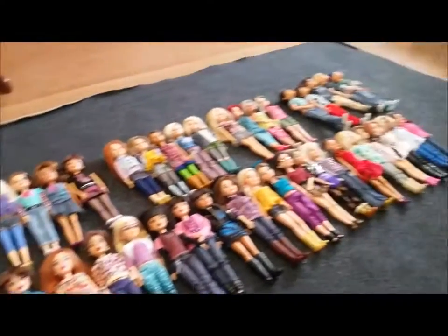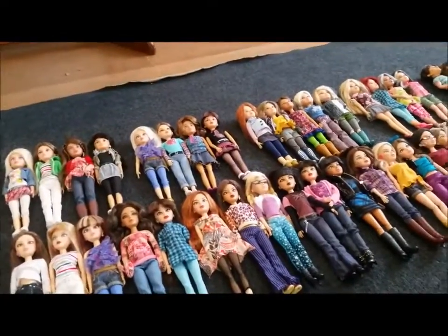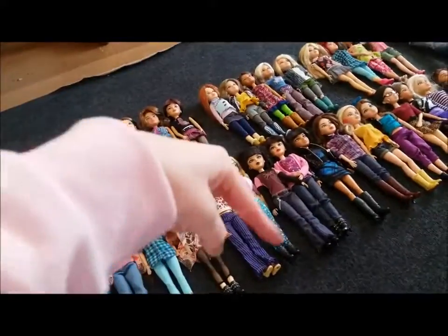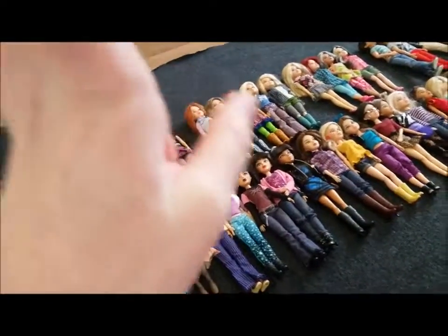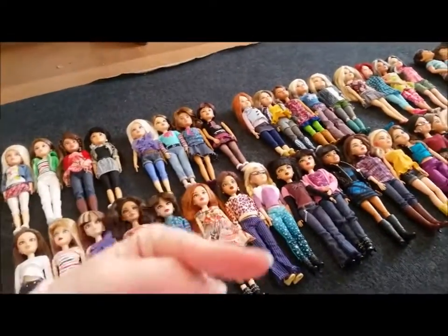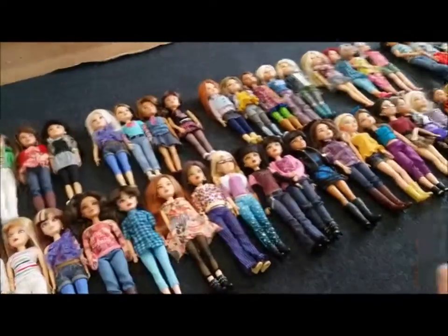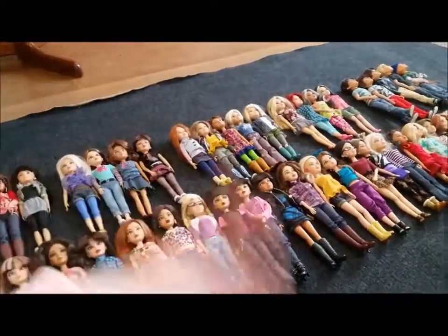Thanks for watching my collection video. Sorry if it was shaky, and I sound weird because I have a cold, but I wanted to do this video. Like this video, comment down below if you collected Liv dolls and whatever, and subscribe. By the way, you guys might know me as BingyLib101 from 2009 to about 2012, and that's when I did this, but now I'm in the dorm room. Bye.